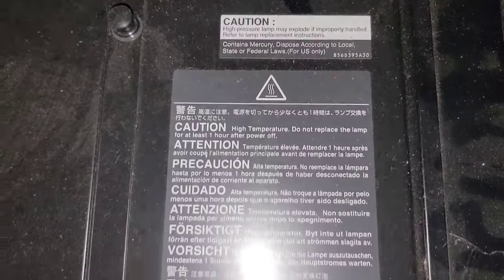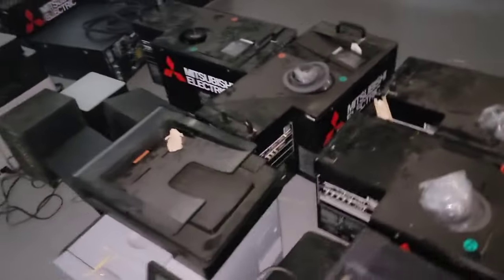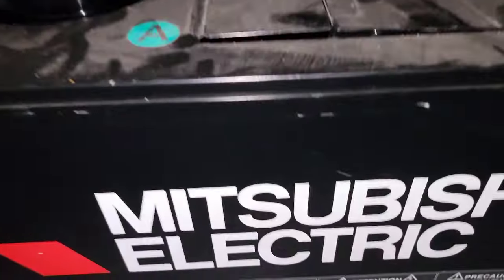To buy those? Forget it. I don't even know what kind of price you put on them. Right here on the back — a Mitsubishi Electric. You can see this one right here on the back. I even think there's transport cases here for them. Mitsubishi Electric.